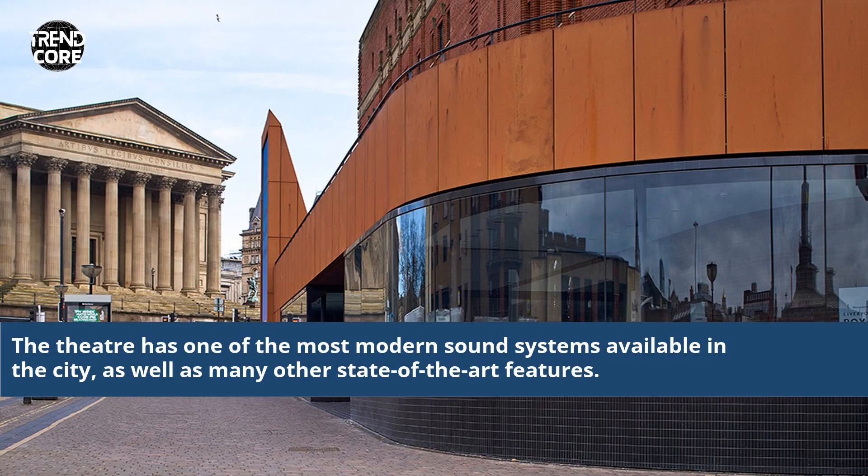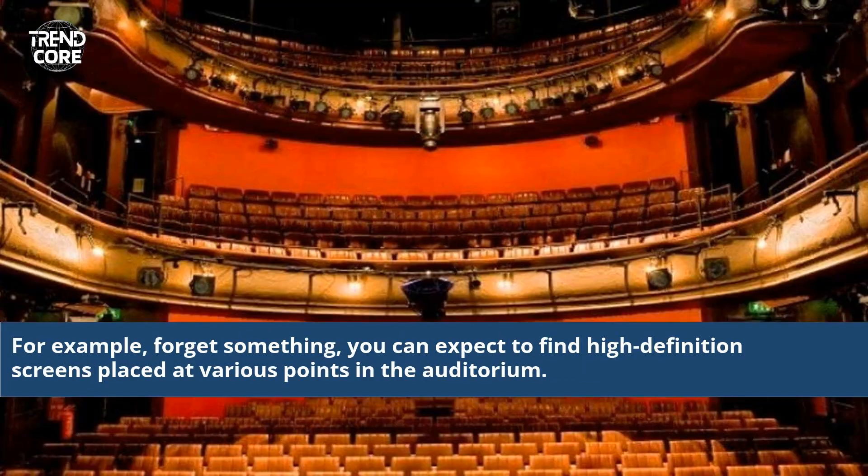The theatre has one of the most modern sound systems available in the city, as well as many other state-of-the-art features. For example, you can expect to find high-definition screens placed at various points in the auditorium.